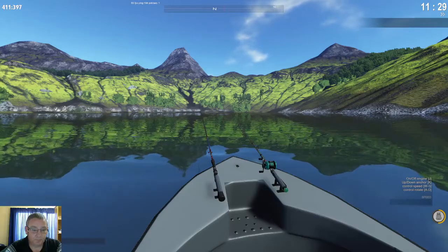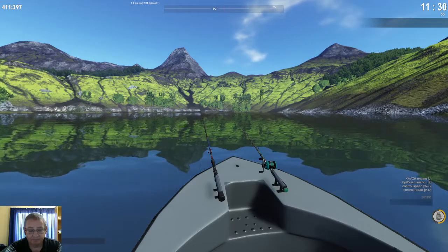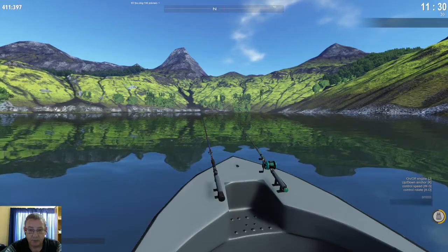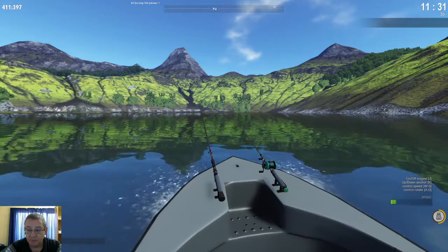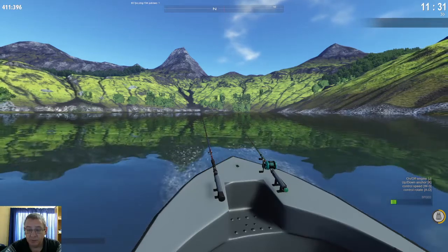Hello everyone, I am FisherOnline and we are in Scotland. In this video I just want to talk a little bit about trolling.